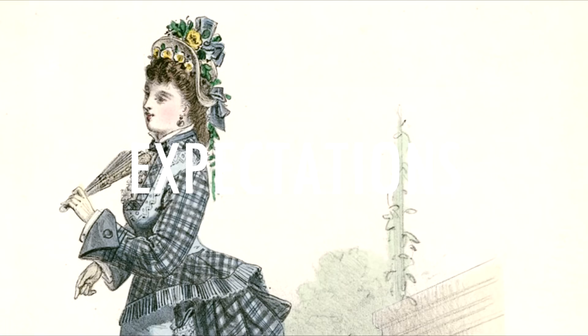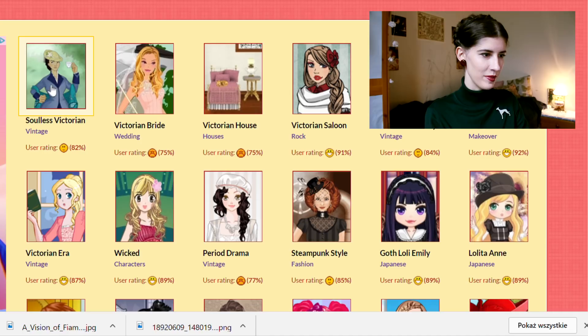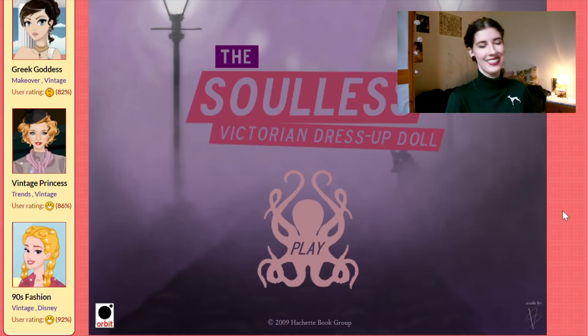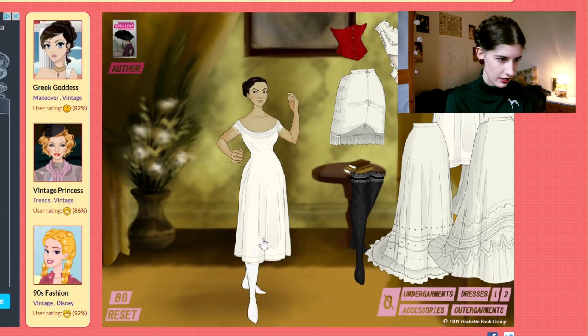Let me just search for — okay, Victorian. I'll start with the promising 'Soulless Victorian' because it sounds kind of like me. It actually doesn't look that bad.